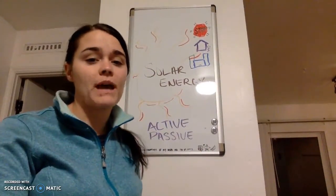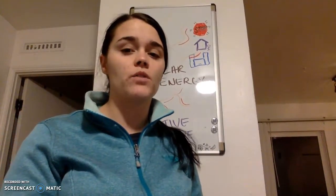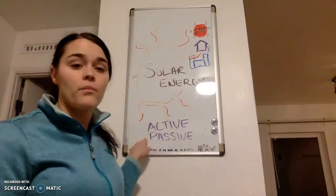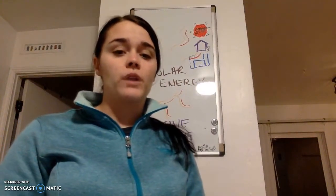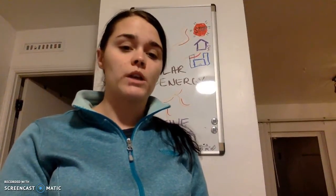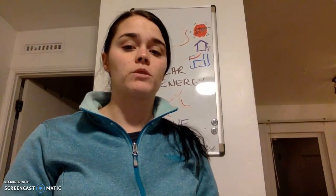Active solar systems are mechanical or electrical devices that can convert solar heat to another form of usable energy. Passive solar systems are buildings that have been designed to collect, store, and then distribute the energy from sunlight without the use of moving parts or electronics.